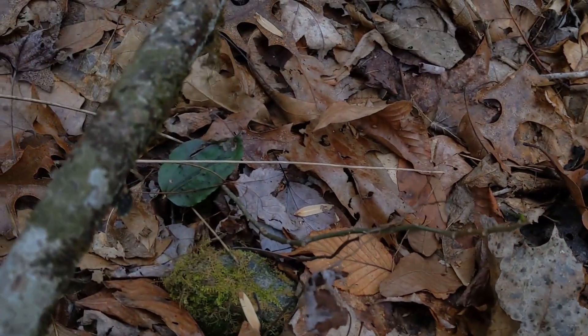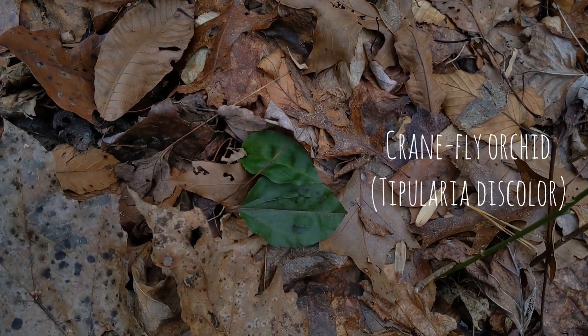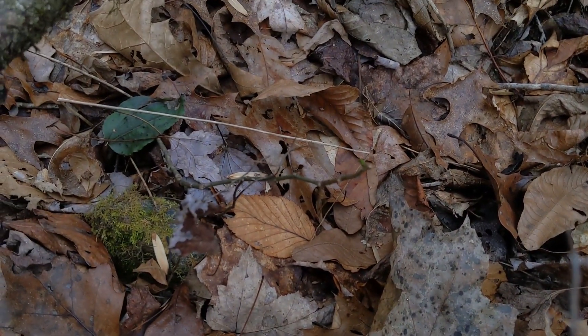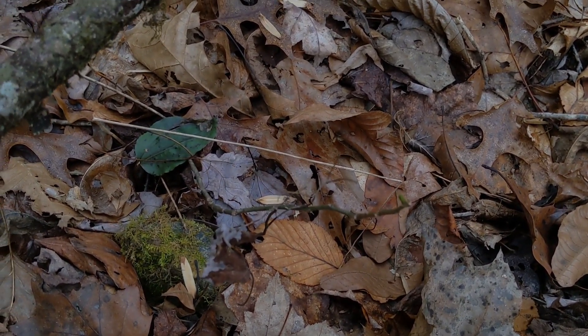Already finding some orchids. This, as you'll remember from our evergreen episode, is the crane fly orchid. It grew its leaves in the fall and photosynthesizes throughout the winter because of its ability to photosynthesize at extremely low temperatures. Come summer, that leaf will rot back and it will throw up a really cool little flower stalk.